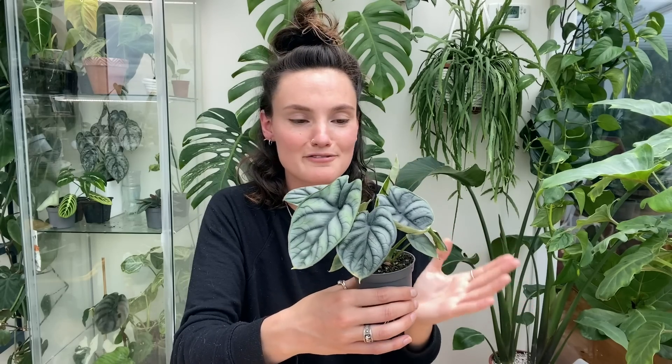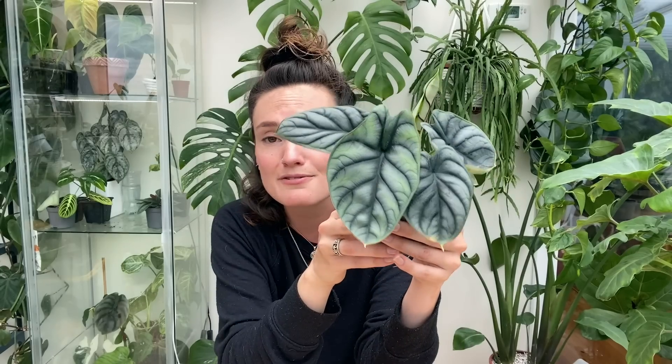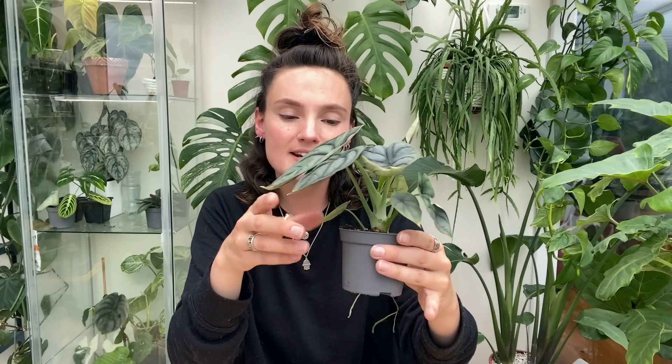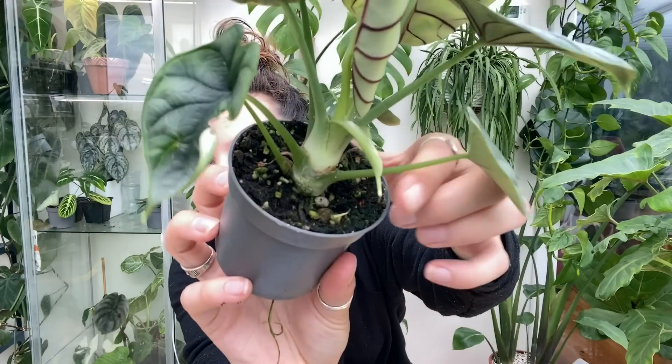She's probably due for a repot — I've only repotted her once in the last six months, but now she's got going I feel like she probably needs some attention. She's been in my grow cabinet with good heat, good lights, and good humidity, which is exactly what Alocasias like. She's also got a couple of little bulbs coming up from the soil and they're sprouting. So I'm trying to figure out whether I want to divide them from the mother plant or just let her become a really big, full, bushy plant. What do you guys reckon I should do — divide them and make new plants, or let her keep going? Let me know in the comments.